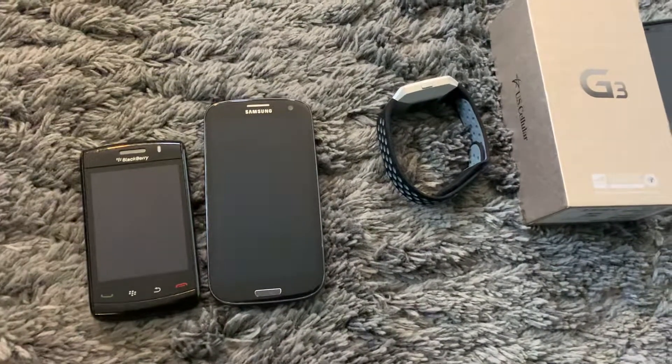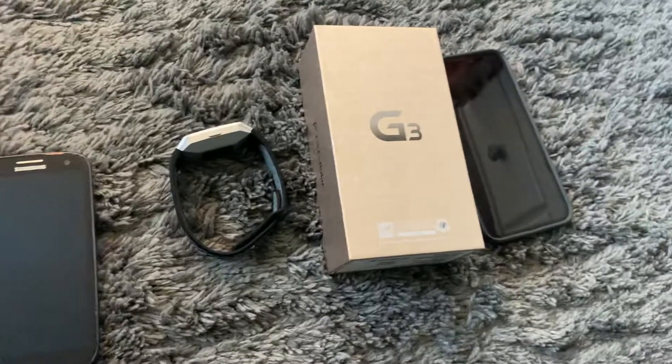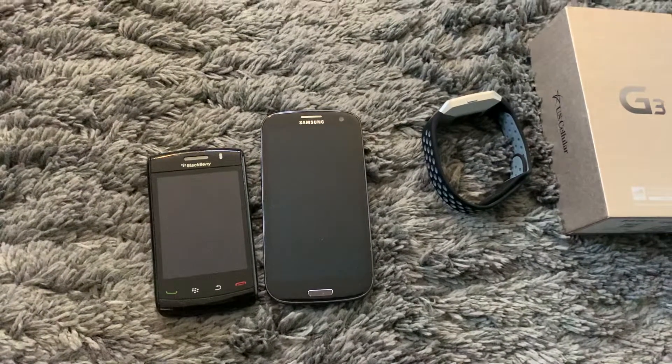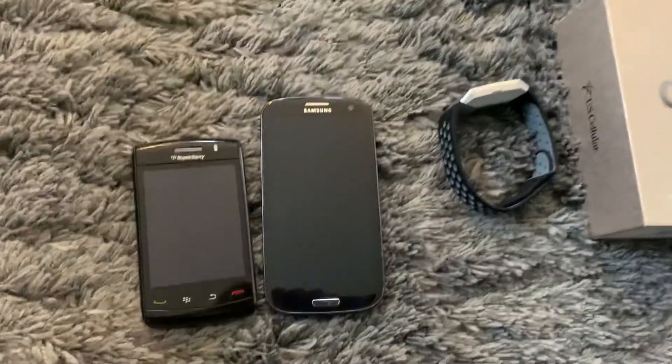So I met up with Dejure again, we went to Benz and he also did a trade. He didn't include his trade in his video, but I'm just gonna do it because I only have two phones and this video would really only be like 30 seconds long if I just showed the two phones.